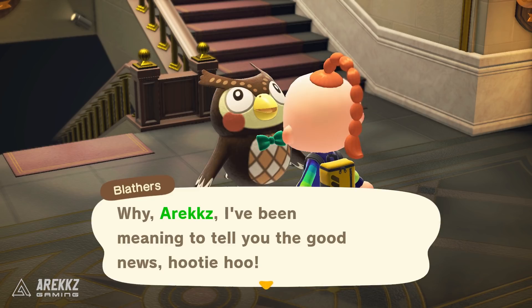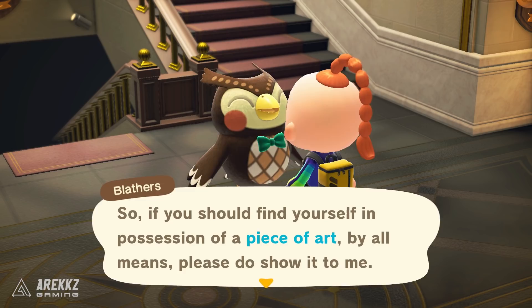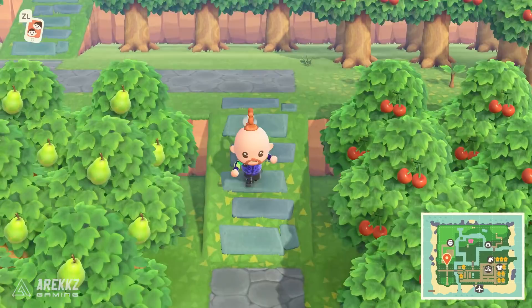The very first thing you want to do is go and speak to Blathers. He will tell you upon speaking to him that he's been thinking of expanding the museum and adding a new art wing. If you don't get this message, you just need to make sure you've donated sufficient things to him. But generally speaking, provided you've been doing that, most people today should get the conversation saying he wants to add an art wing. After that, that's basically begun the series of events to get Redd showing up on your island and selling artwork.